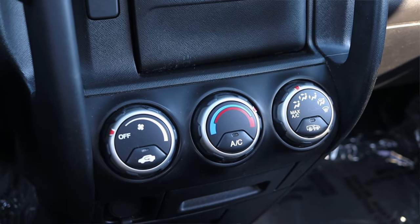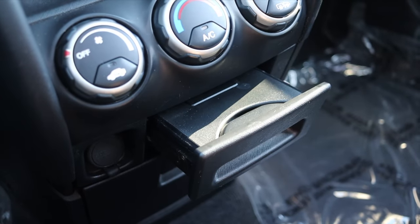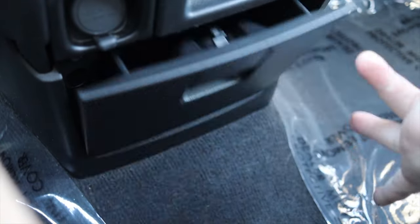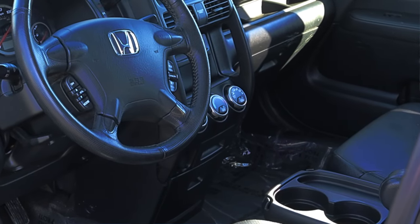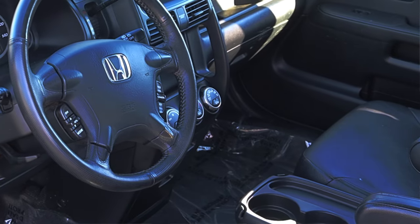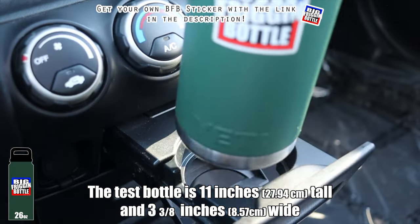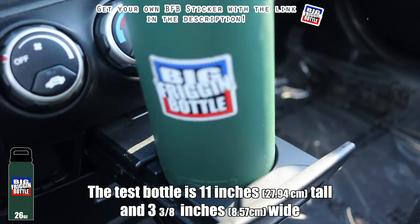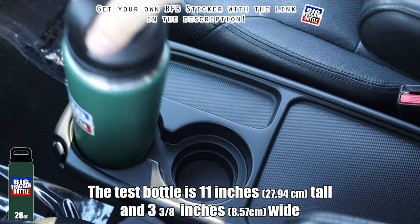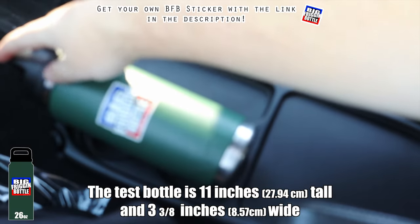The climate controls are very basic: fan speed on the left, temperature in the center, direction on the right. Down below, I thought it was a weird ashtray, but it's actually a cup holder and more storage options as we work our way down the center stack. It is not connected to the center console, so you get some nice legroom options. Now for the big frigging bottle test in the center console cup holders — unfortunately it's a reverse Goldilocks situation: the first indent is a little bit too wide, and the second indent is way too skinny. So the 2006 Honda CR-V fails the big frigging bottle test.